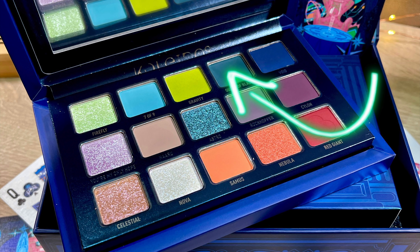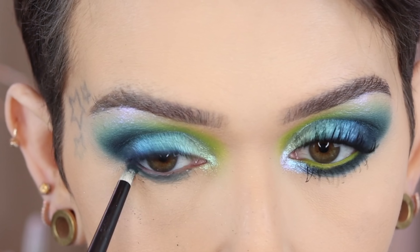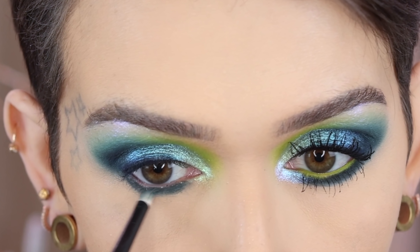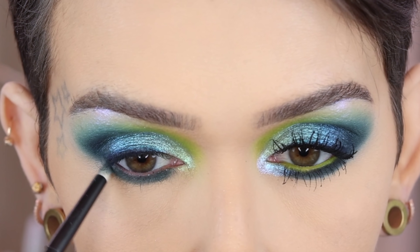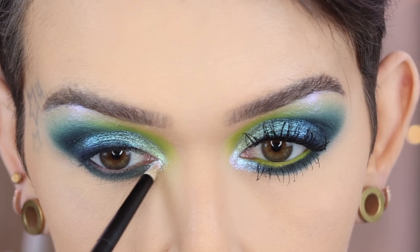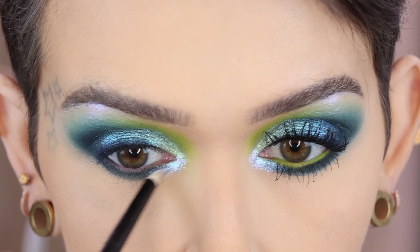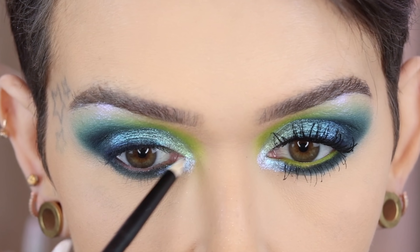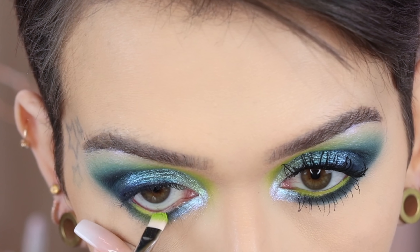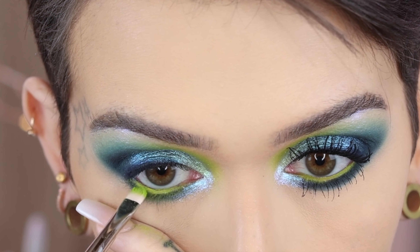For the lower lash line I'm going in with Queen of Blades on a Refer 3. On a new Refer 3, I'm taking Nova used wet and applying it to the inner portion of the inner corner and the lower lash line, dragging slightly over Queen of Blades. Lastly, I'm taking Gravity on a Bristles Beauty P06 RF and stamping this into the lower waterline. This is not something you have to do, but if you're worried about it, go in with a liner instead.